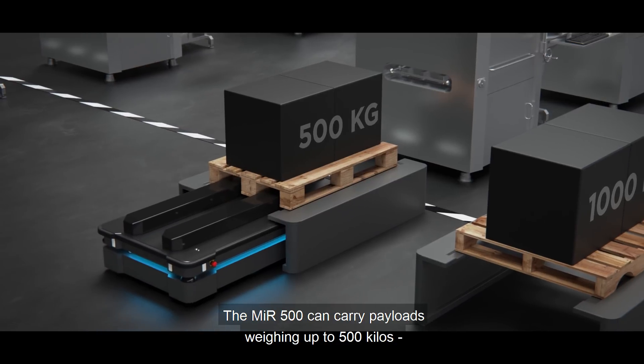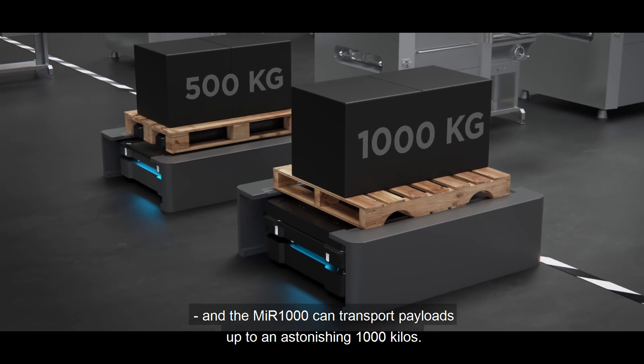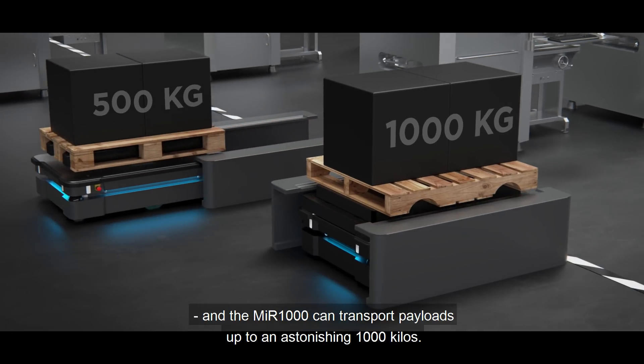The MIR 500 can carry payloads weighing up to 500 kilos and the MIR 1000 can transport payloads up to an astonishing 1000 kilos.